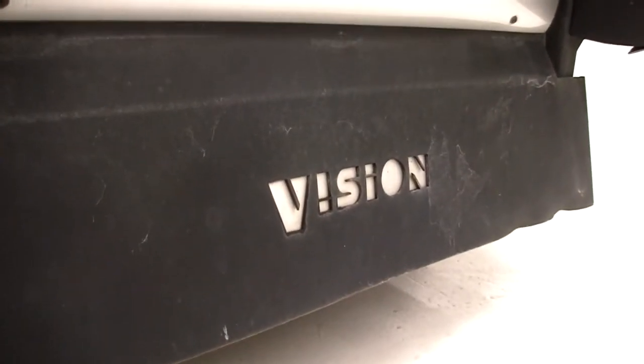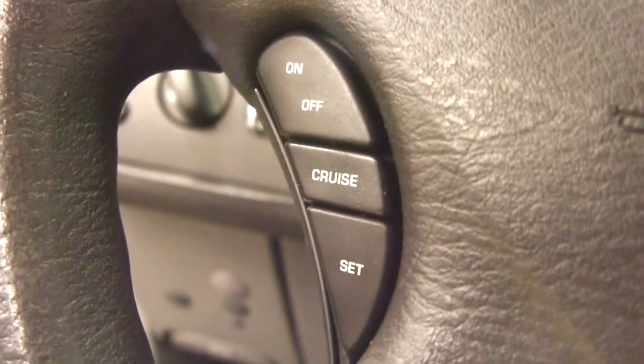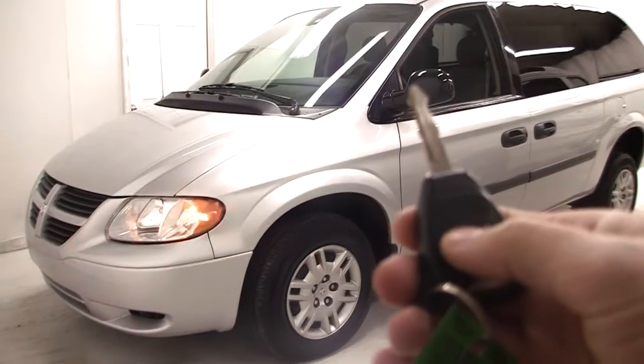Here's some features you'll see in this van: power windows, locks and mirrors, cruise controls on the steering wheel, a CD player, and keyless entry.